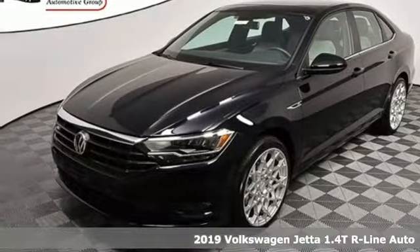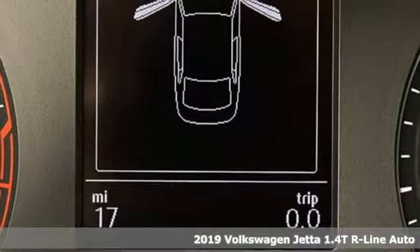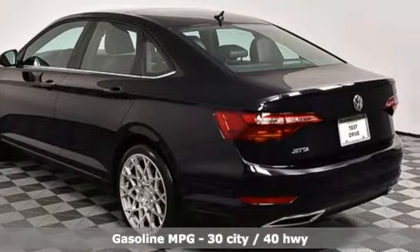It's a new 2019 Volkswagen Jetta. German-engineered style, performance, and precision come together to create the perfect compact sedan. Plus, it offers an exciting list of features.